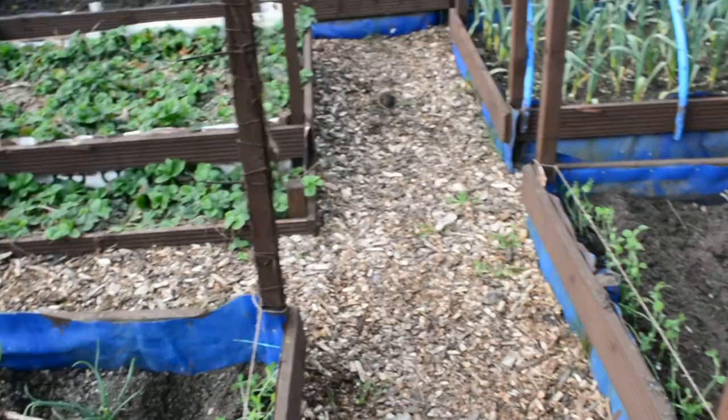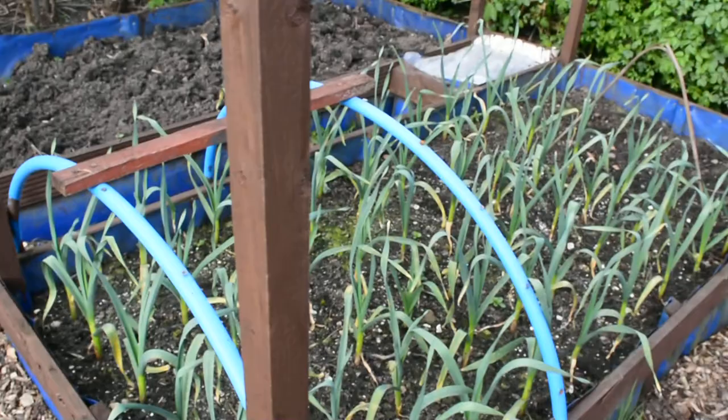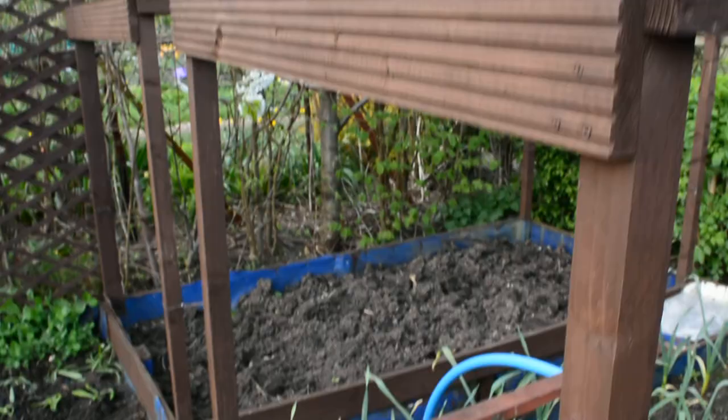Another batch of shallots, the peas are going out, there are a few sets around, and again the other garlic — the Chinese variety — has responded well to that feed I talked about.